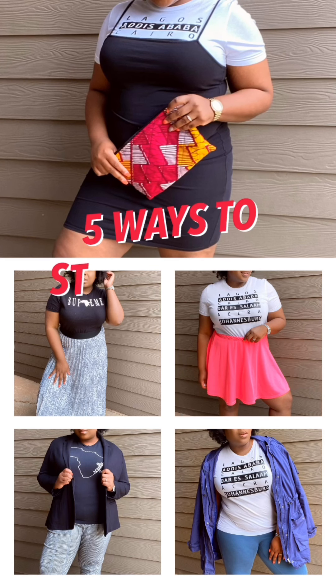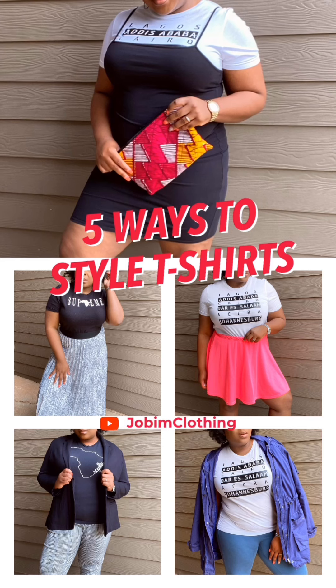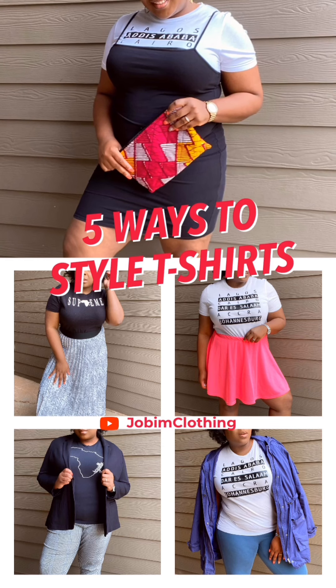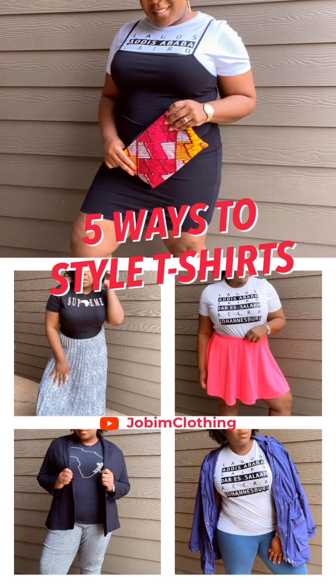Hey there and welcome back to the Jobeam Clothing YouTube channel. Today we're discussing five ways to style our signature t-shirts. You're going to see a variety of different ways to style it up, style it down, be casual, cool.